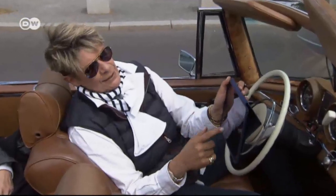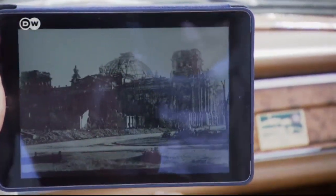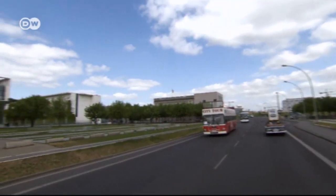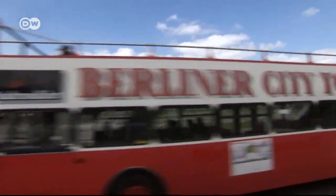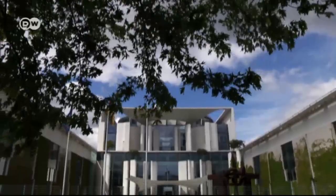As you can see, the building didn't look that much different before, but it was badly damaged. Across from the Reichstag lies the German Chancellery. It's one of the world's largest government headquarters, much larger than the White House.